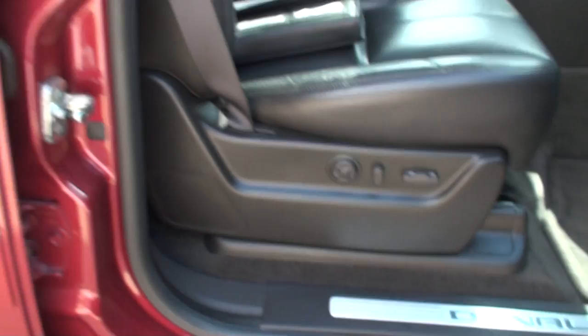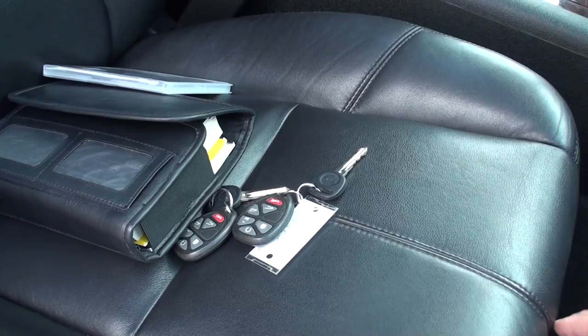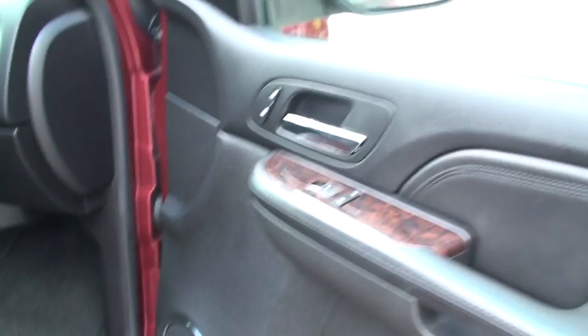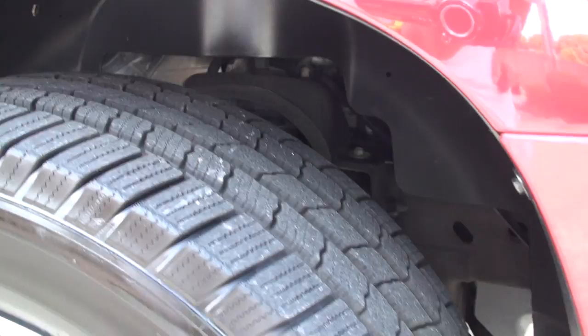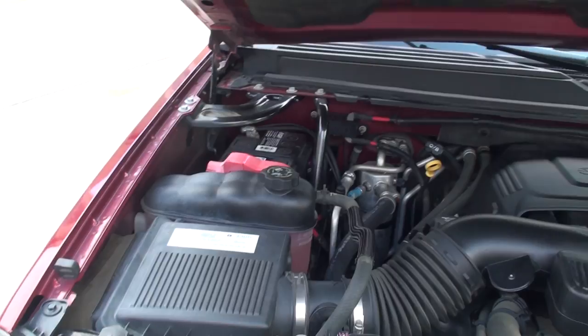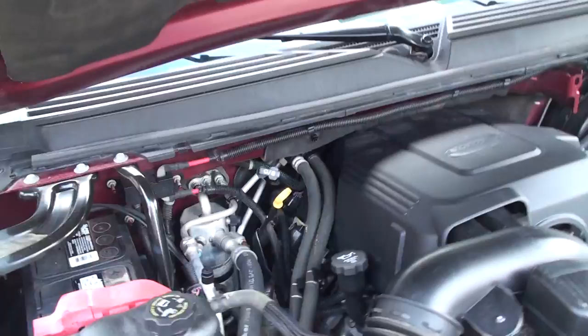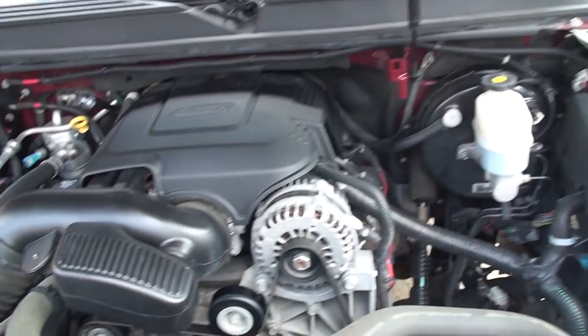Power seat and lumbar support on the passenger side also. Up here we've got the 6.2-liter V8 Vortec — lots of power. Probably one of the most reliable engines on the market. They put these in the heavy-duty 2500 trucks. I've seen them with three, four hundred thousand miles still going. So plenty of life left.